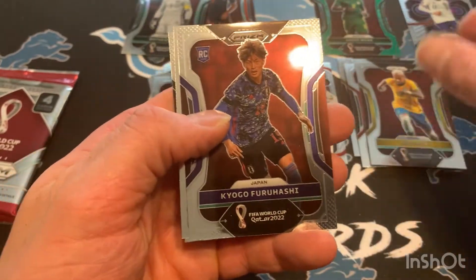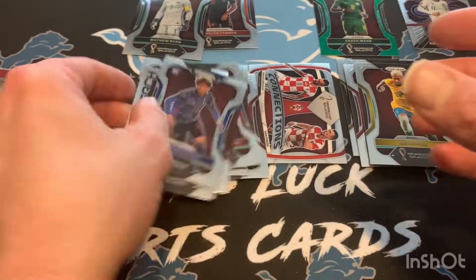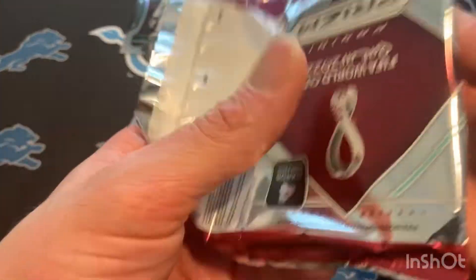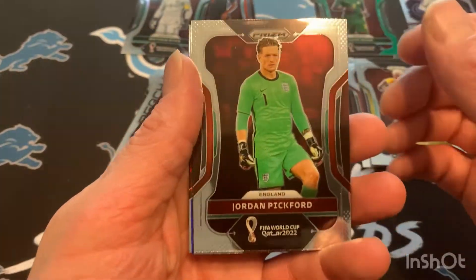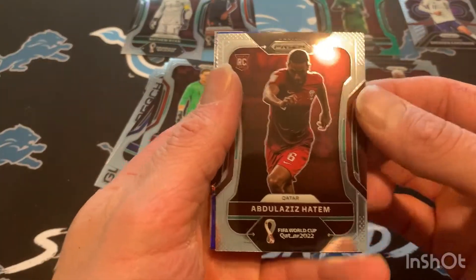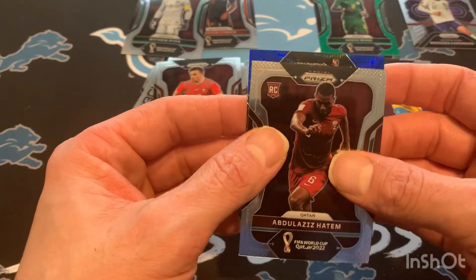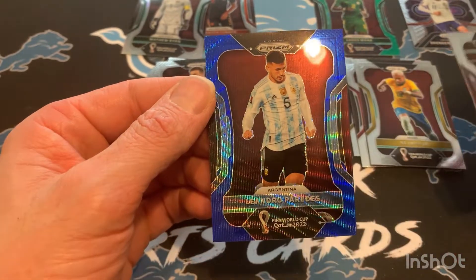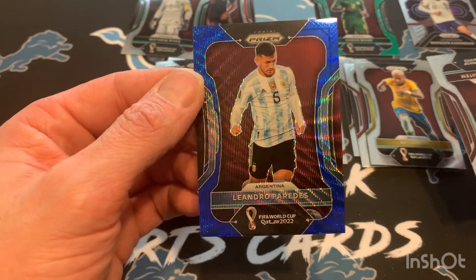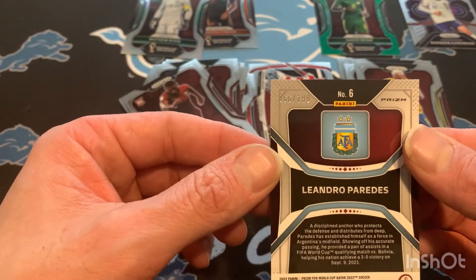Neymar Junior. Last pack here — going to get some last-pack magic. There's blue in there — something numbered. That's nice. Jordan Pickford. It is a blue, so it's going to be numbered to 199. And it's Argentina — Leandro Paredes. So that's cool. Let's see if that's numbered to 199. Always a fun rip.